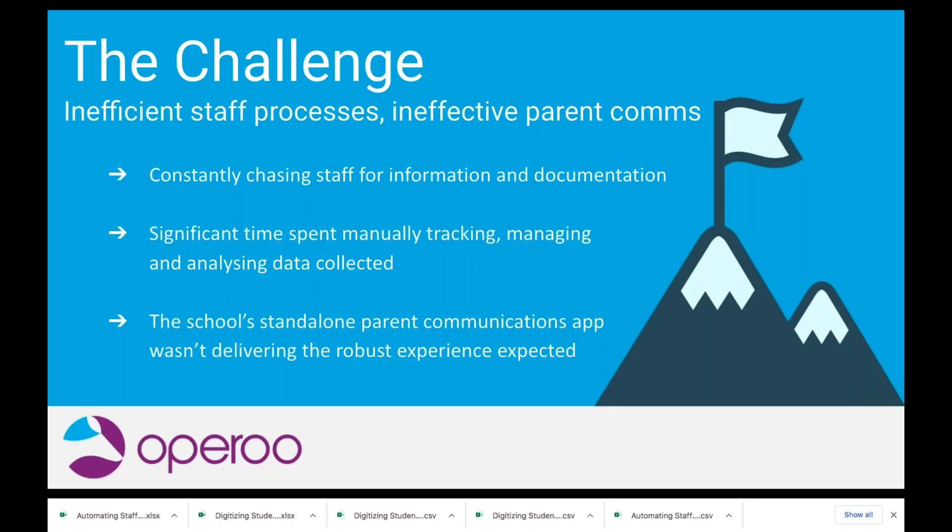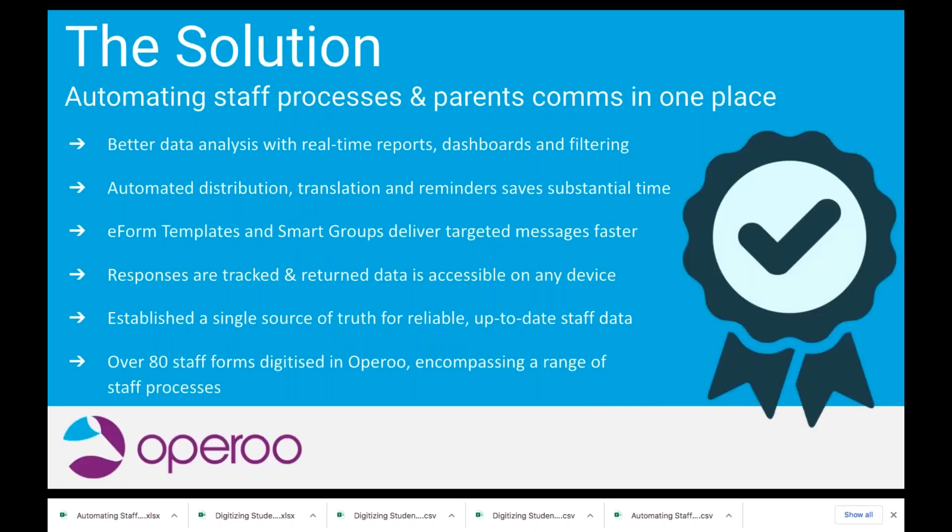Let's transition to the solutions. When you think about addressing those challenges, which of Oparoo's features or functions have you found most useful in your journey to date, particularly thinking about those staff processes?